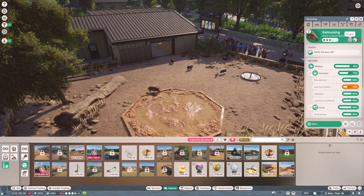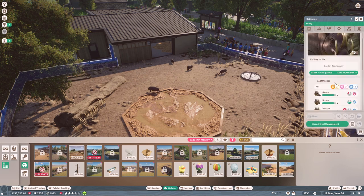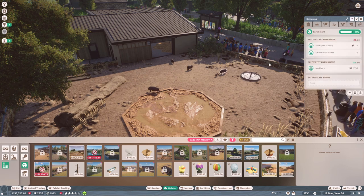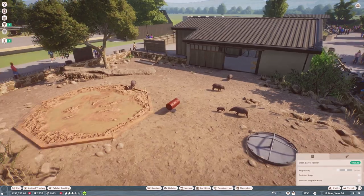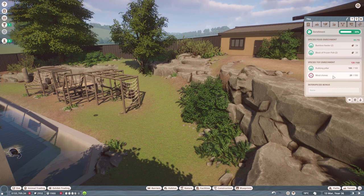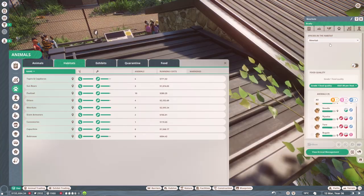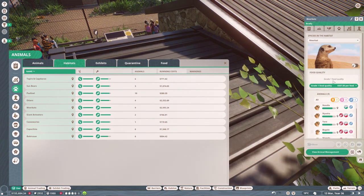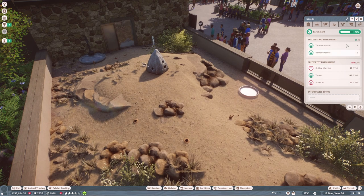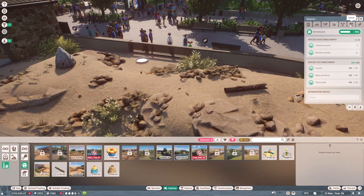The babirusas' meal quality was also bad, so let's increase it to grade two. They're sick of their food enrichment — they could do with another barrel feeder. The sun bears are sick of their wind chimes, so I'll give them a new toy, and that seems to have done the trick. The meerkats' food is also not good enough, so I'll increase that too and give them a tennis ball — they're happy now.